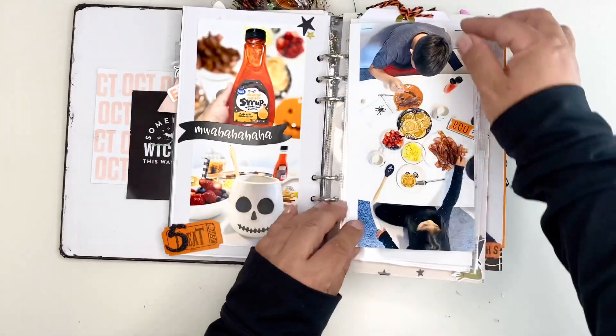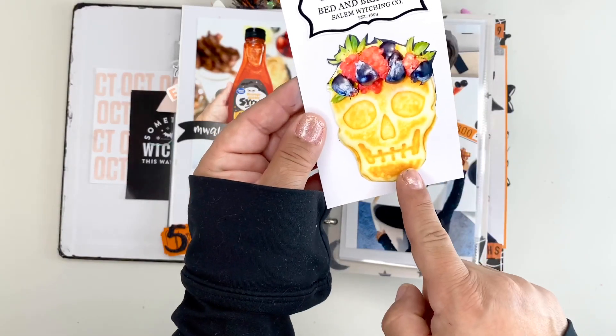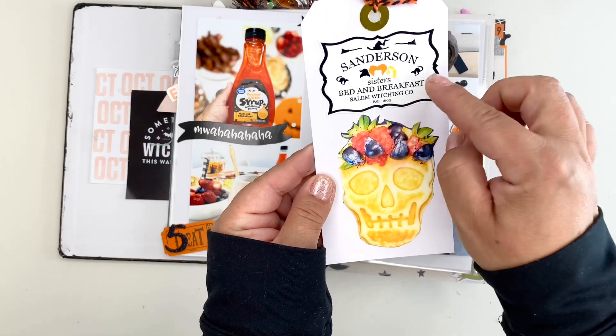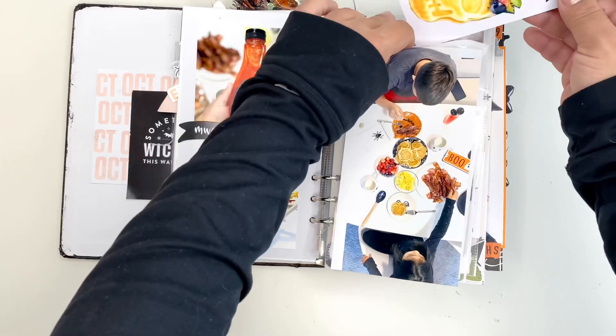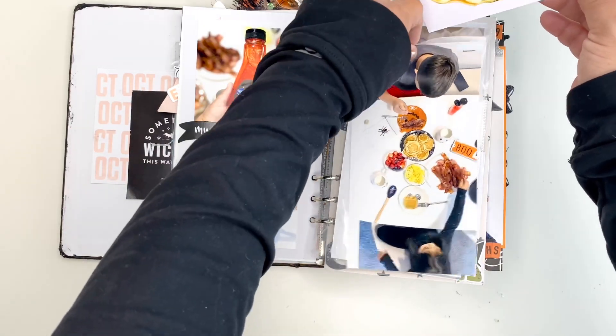I also have tucked in the page a decorated Dia de los Muertos type of skull. It just says Sanderson Sisters Bed and Breakfast, Salem Witch Company. That is just housed inside the pocket.